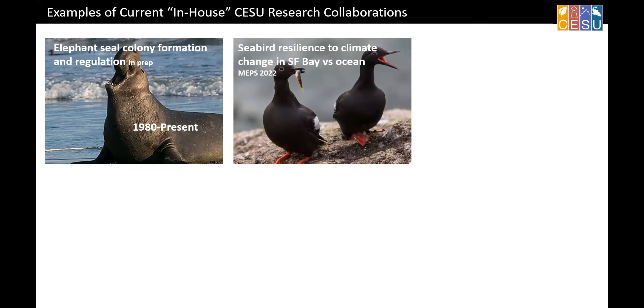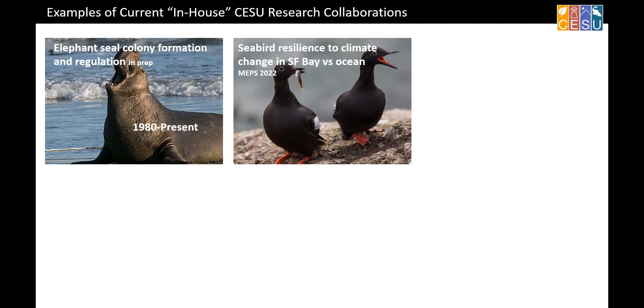We just published a paper on an endangered bird species that breeds both in San Francisco Bay and out in the Pacific Ocean. Both habitats are under stress from climate change impacts and natural variability. We were trying to understand how variation in those two environments affects reproductive success — how it has in the past and how it might in the future.